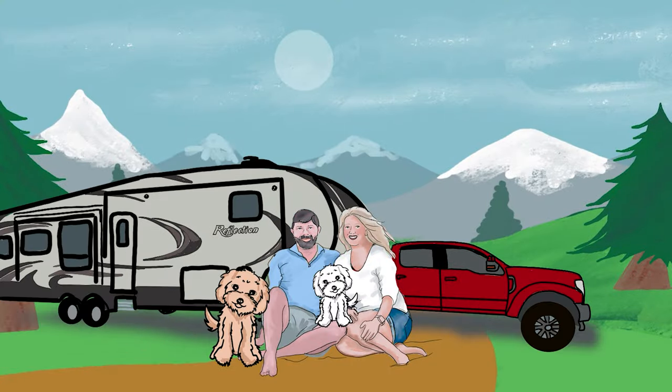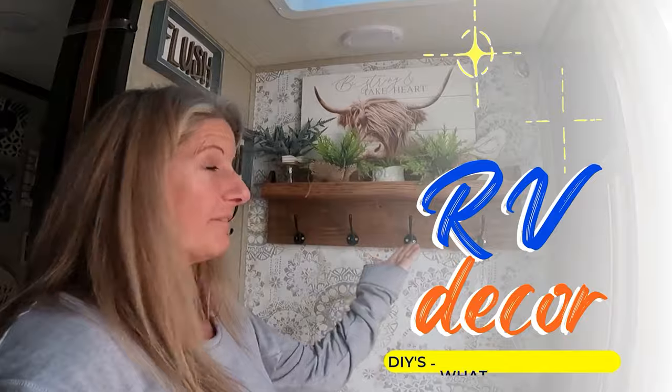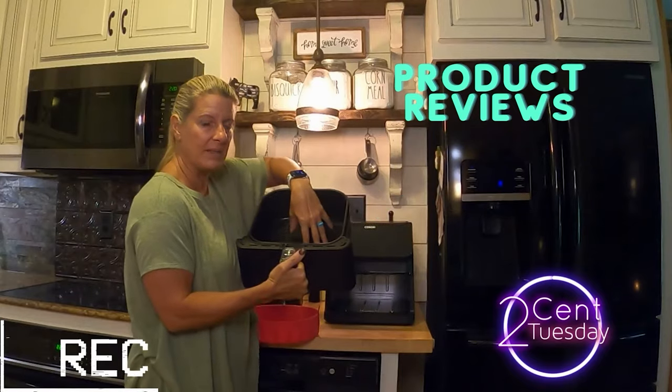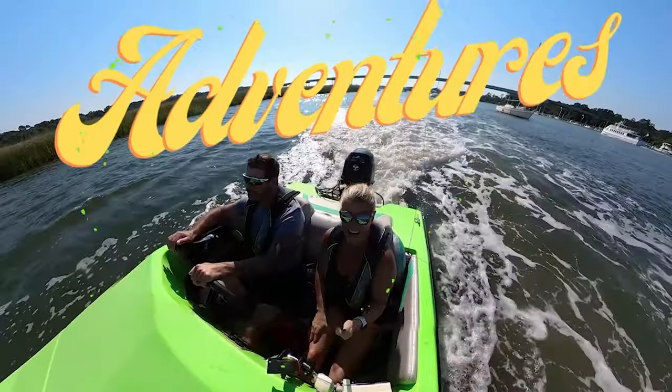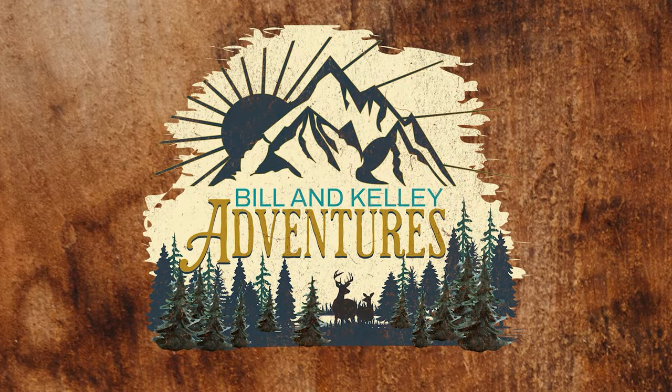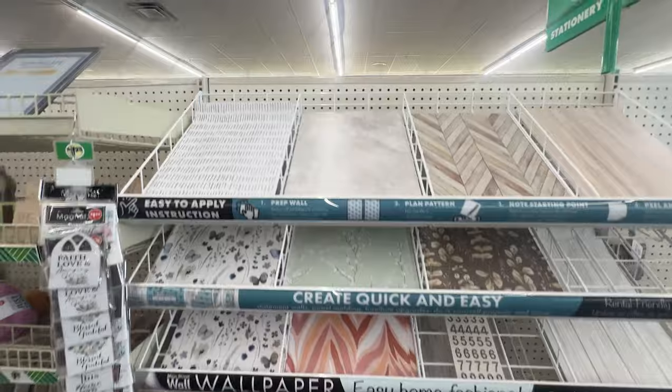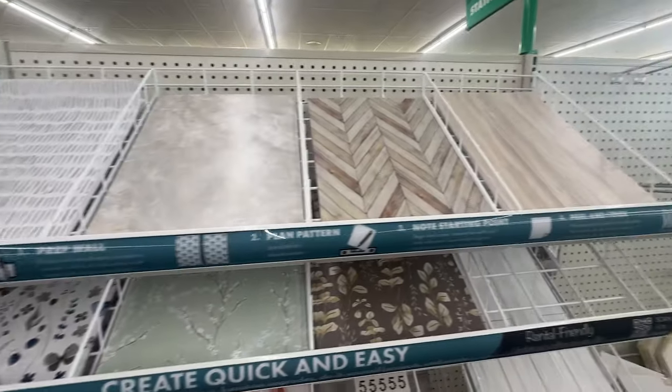On this video, I'm talking Dollar Tree wallpaper. What can you use it for in your RV? Dollar Tree, for the last year or so, has been carrying these sheets. They have them in some pretty cool, fun patterns.